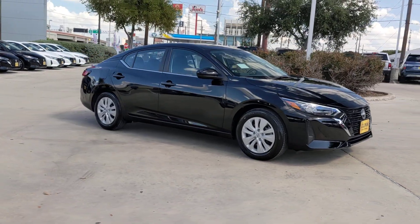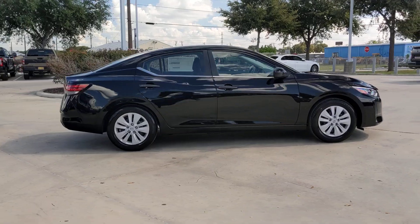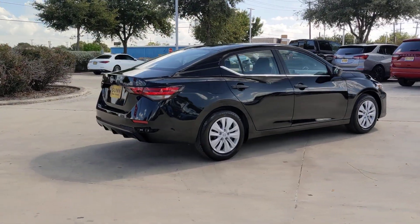Can you see yourself in the 2025 Nissan Sentra? Comfort, convenience, safety, and fun are all yours in the sleek and spirited Sentra.